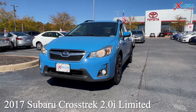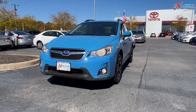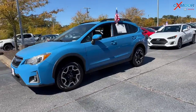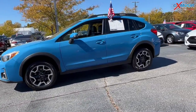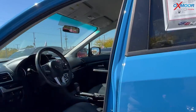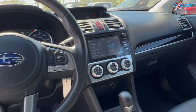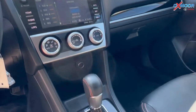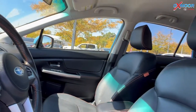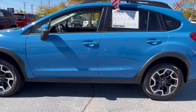Our first vehicle is a 2017 Subaru Crosstrek 2.0i Limited. The exterior color is called Hyper Blue. This is all-wheel drive. There's gonna be blind spot monitoring, Bluetooth, and a clean Carfax. There's a backup camera and the vehicle was overall well-maintained. The interior is in black leather. The mileage is 121,206 and the price is $23,000.